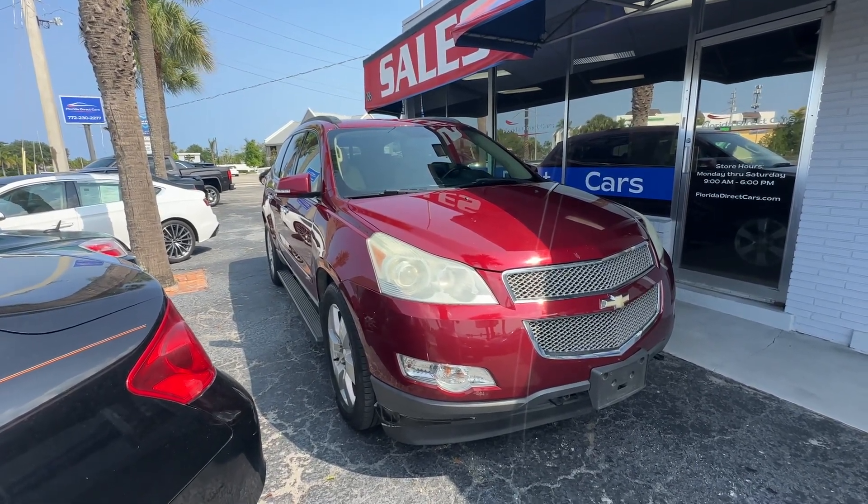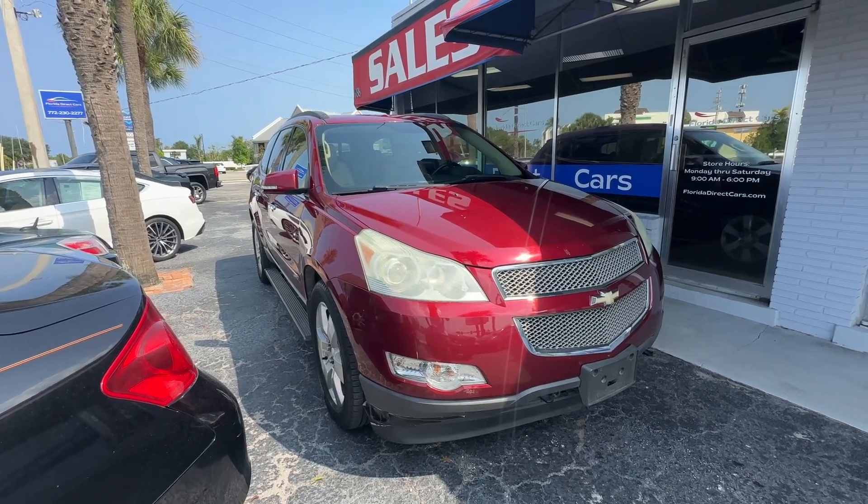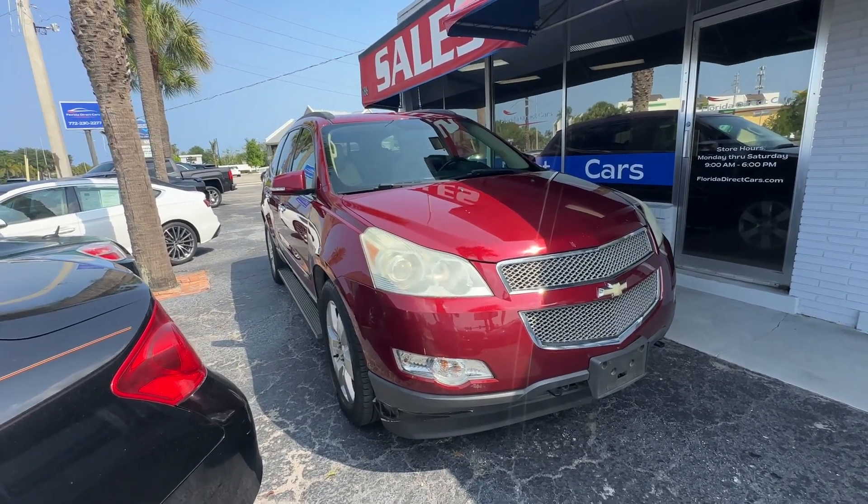We're going to point out any flaws or blemishes that we can find on this car, so there's no surprises to any of our out-of-town buyers. We're going to start it right away.